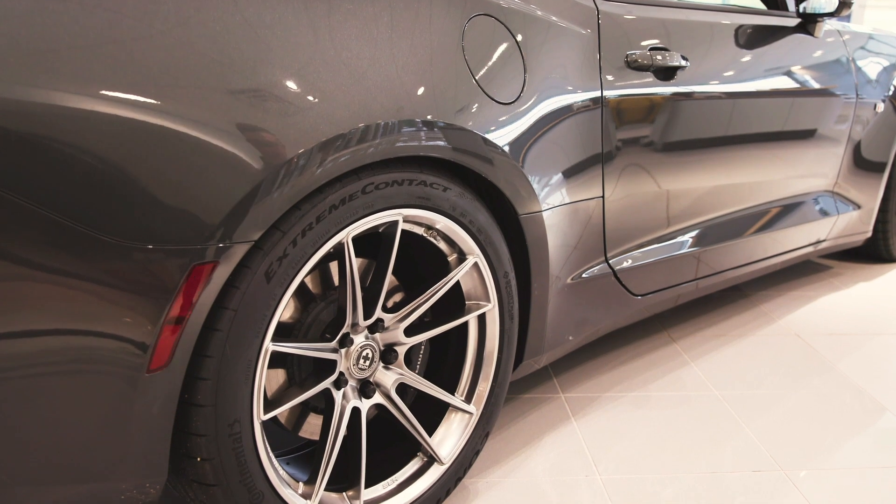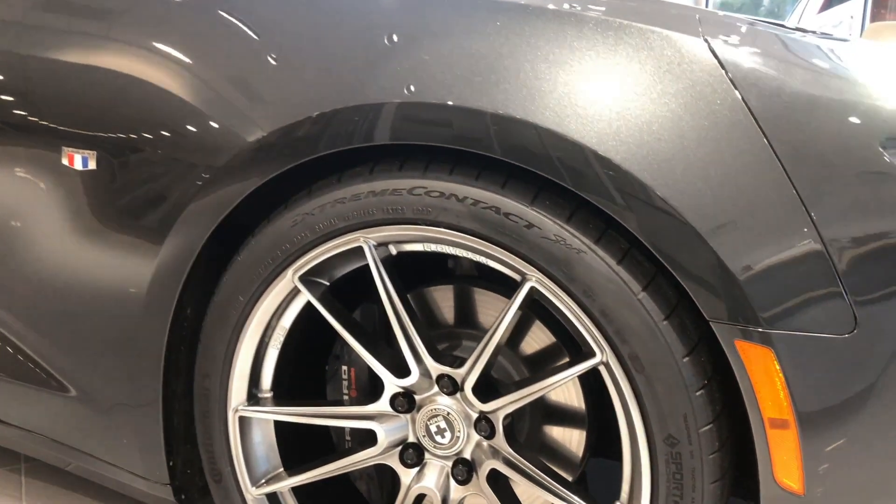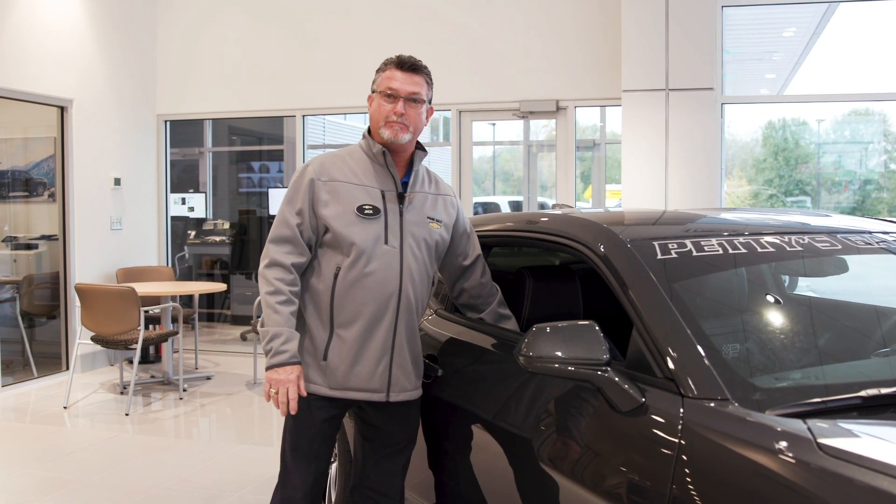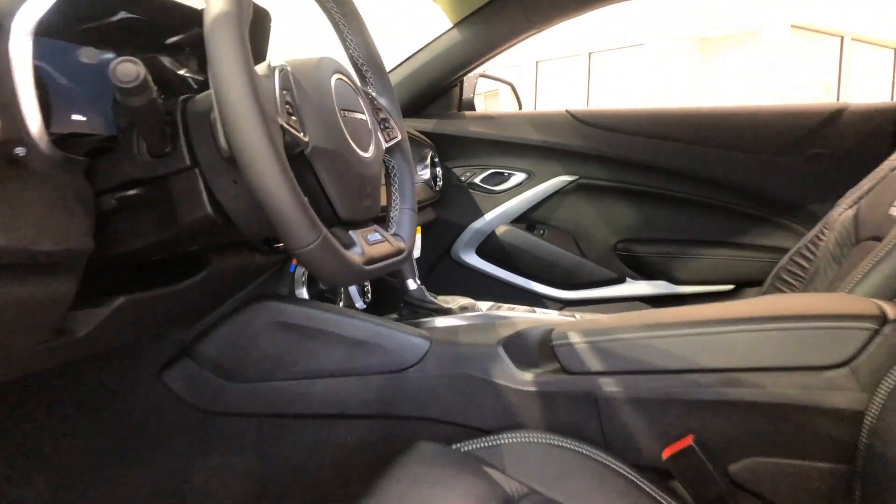It's got staggered 20x9 and 20x10 wheels on the front, and these are specific to the Petty Garage. This vehicle has badging all the way around — if you notice on the seat backs, the floor, the mats, everything there is Petty Garage. Up here on your windshield as well, you have Petty Garage.